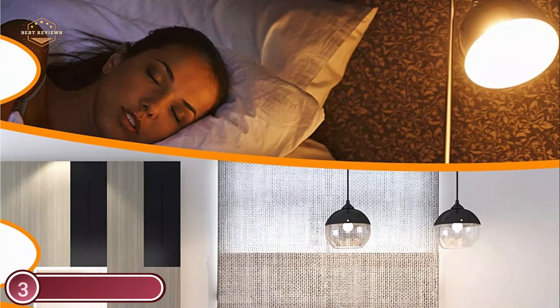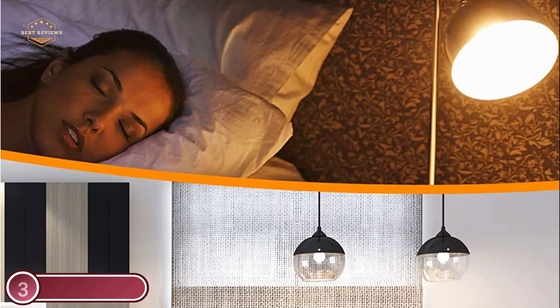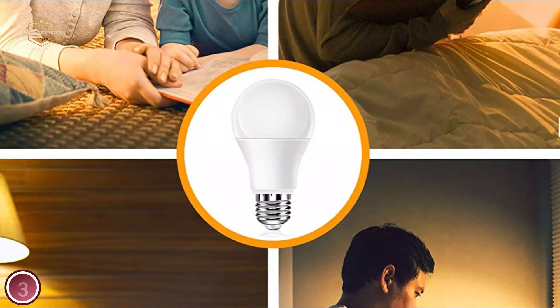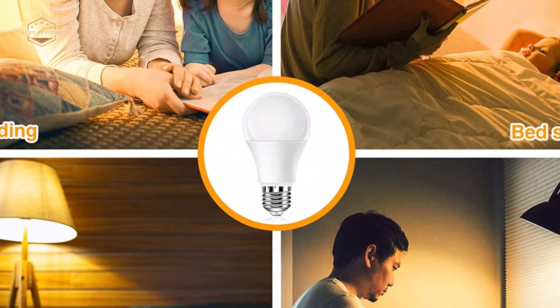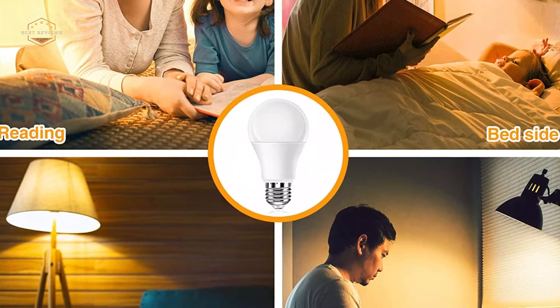The standard E26-E27 light bulb can be used as an eye-level lamp, bedside lamp, baby's nursery room, or any other room. Make use of this LED light bulb as an alternative to wearing blue-light glasses when reading at night. It can also be used as a bedside lighting bulb and as a reading light for kids.